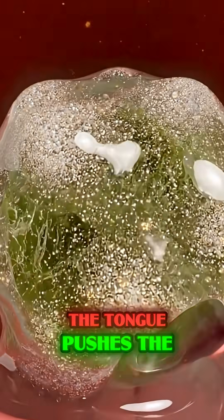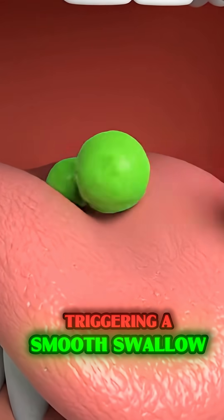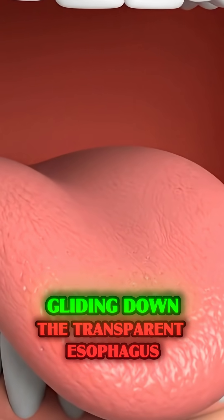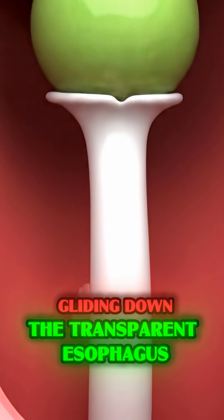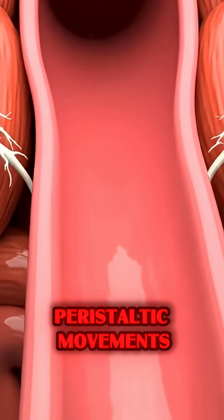The tongue pushes the soft, crushed pulp backward, triggering a smooth swallow that sends the bolus gliding down the transparent esophagus, propelled by rhythmic, wave-like peristaltic movements.